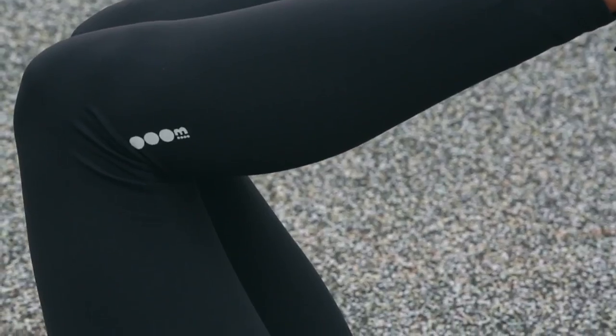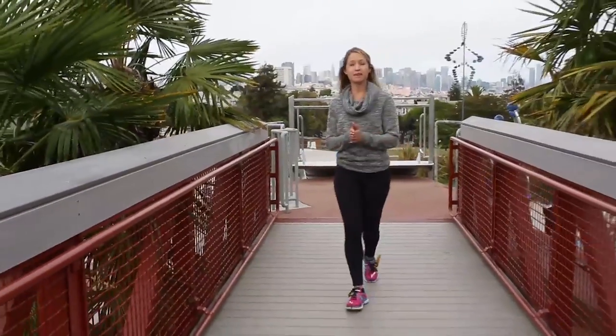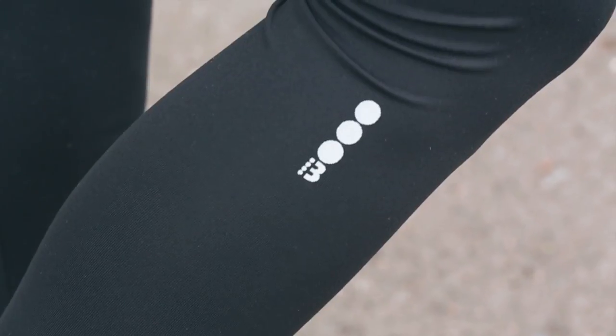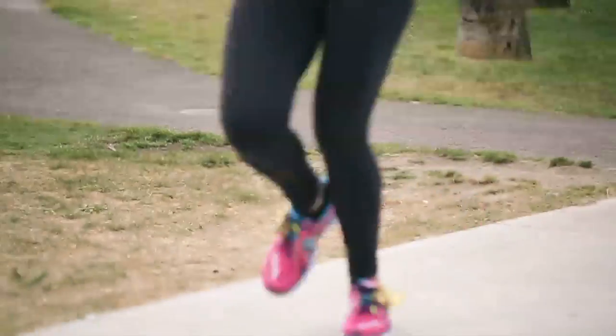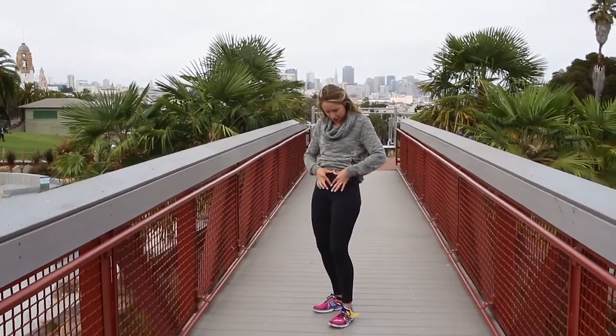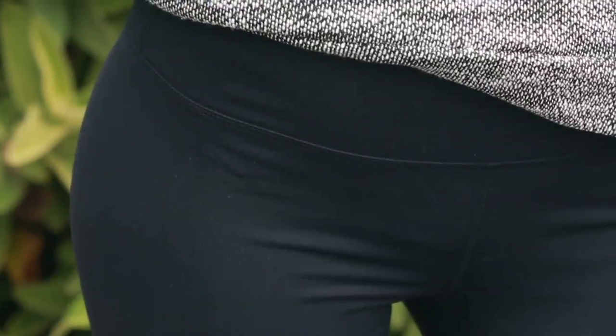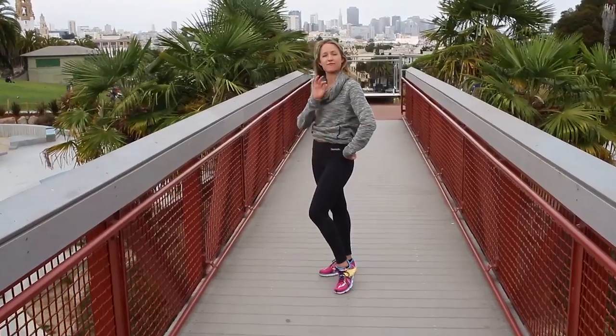I love a good legging in the winter and this is the perfect sporty pair. They're high performance, which means they have wicking technology and they're opaque so you're not going to show anything you don't mean to. They go all the way down to the ankle which is elongating for the legs, and they have a nice wide waistband with a little compression on the belly. They also cut halfway down the hips which is a very flattering cut.